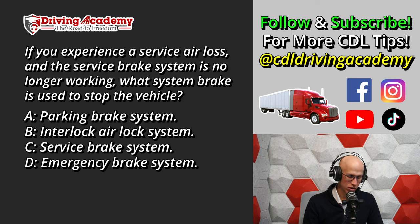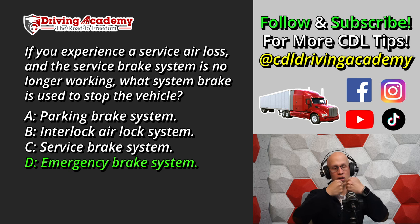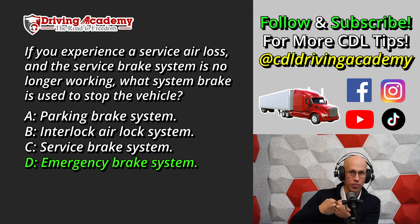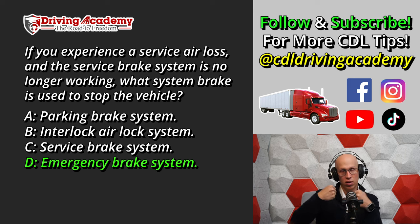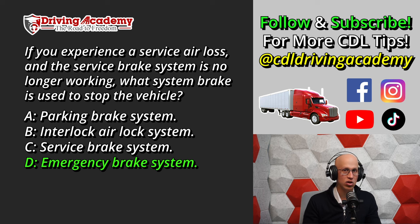The correct answer in case of an emergency is D, the emergency brake system. If you have severe air pressure loss — say a hose completely busted — the air gauge will start dropping dramatically. You'll hit 60 or 55 PSI and the low buzzer comes on. Then dropping to 20 to 40 PSI, the emergency brakes pop out automatically, because the spring in the brake chamber — which air normally pushes back — is released when air pressure drops. That spring then locks everything up, engaging the emergency system.